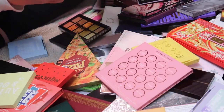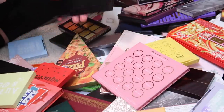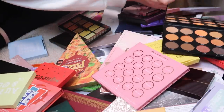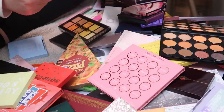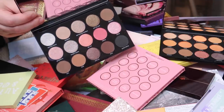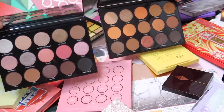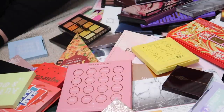We have another Morphe palette — the 18D Day Slayer. Look at those oranges — so pretty. I also have the 15B Brunch Babe palette. I love the pinky tones in the Brunch Babe and the orange tones in the Day Slayer, so I'm going to put both of those in the keep pile for now. I'll re-examine my keep pile once I've gone through everything.